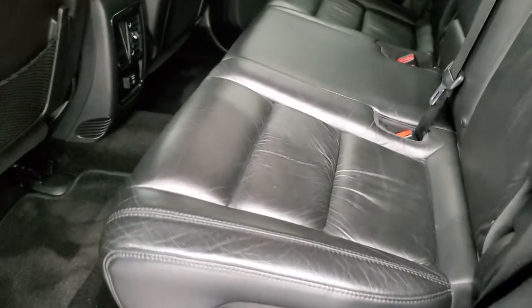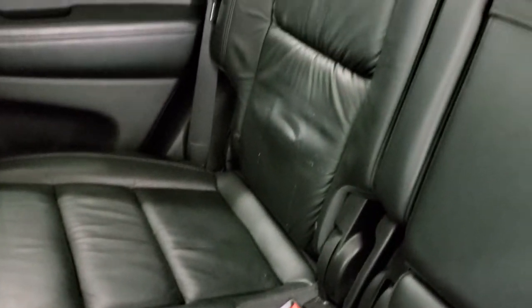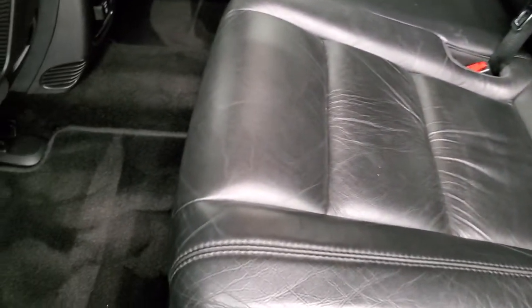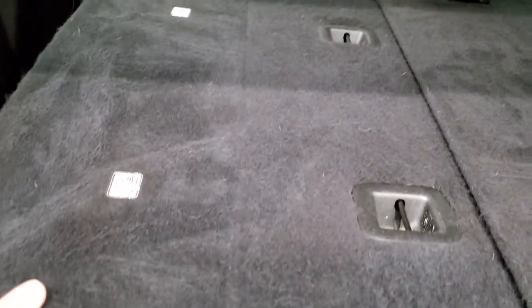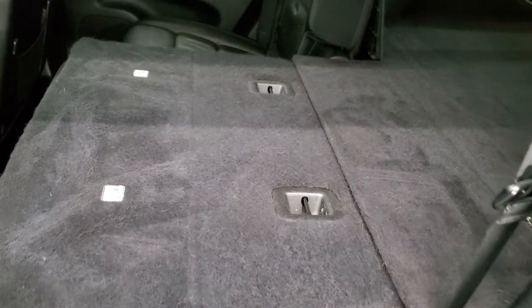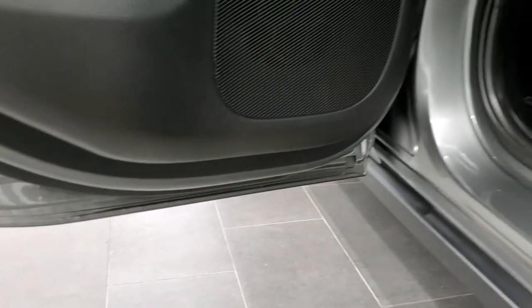The back seats are just as clean as the front seats — no rips or tears back here. It does have the LATCH child safety system. The carpeting and floor mats are in excellent shape. It does have a 115 volt, 150 watt plug-in. These seats fold down for extra storage and go down really nice and flat, which is great if you need to haul extra stuff. You do get child safety locks on the back doors, and the bottoms of the doors all look really good — I didn't see any corrosion on them.